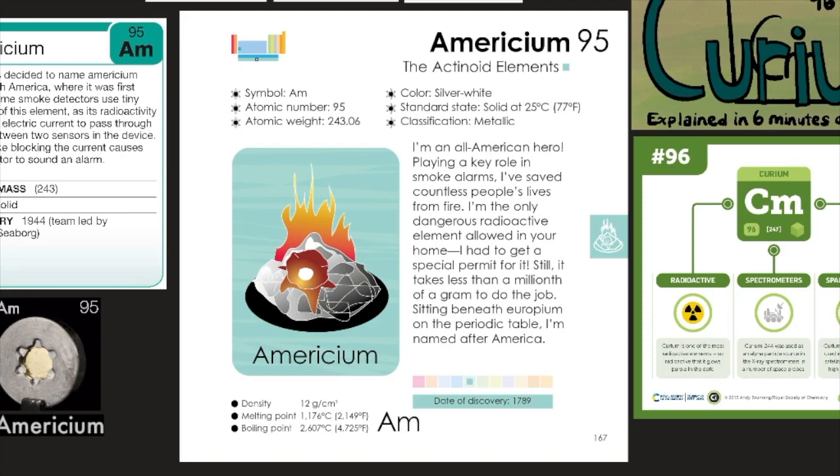Americium, element number 95, is part of the actinoid elements. Its symbol is Am, its atomic number is 95, its atomic weight is 243.06, its color is silver-white, its standard state is solid at 25 degrees Celsius or 77 degrees Fahrenheit, and its classification is metallic.